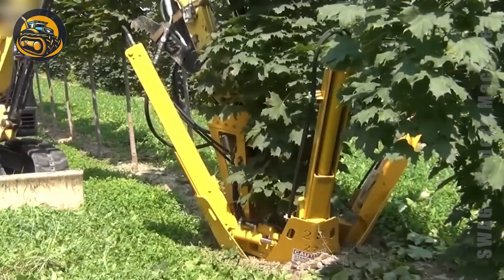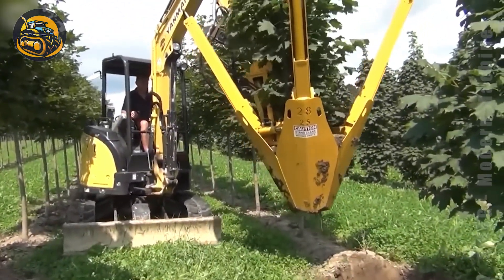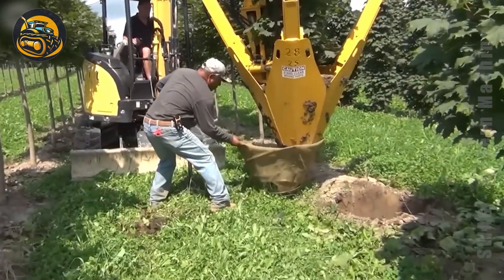This machine is quite something — you can easily move a tree anywhere in just a few minutes. It's perfect for designing your garden.